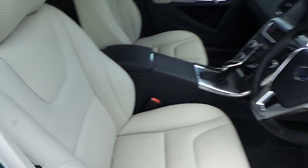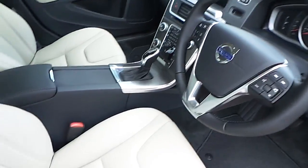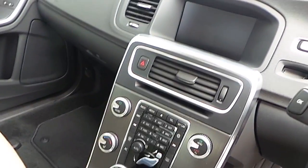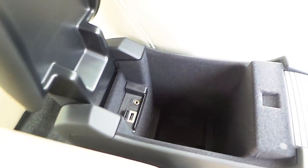The interior is completed with full beige leather upholstery, a multi-functional leather steering wheel with cruise control and Bluetooth phone connectivity, heated front seats, dual-zone climate control with an information display screen with satellite navigation, cupholders, USB and auxiliary input.